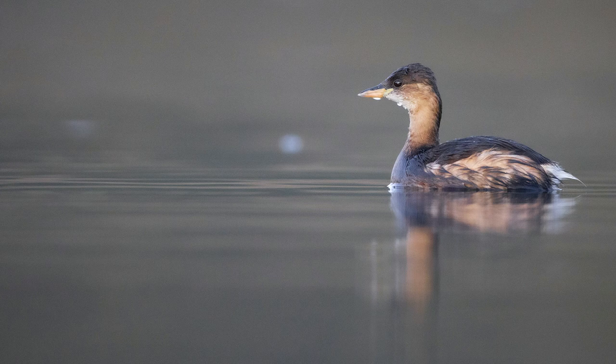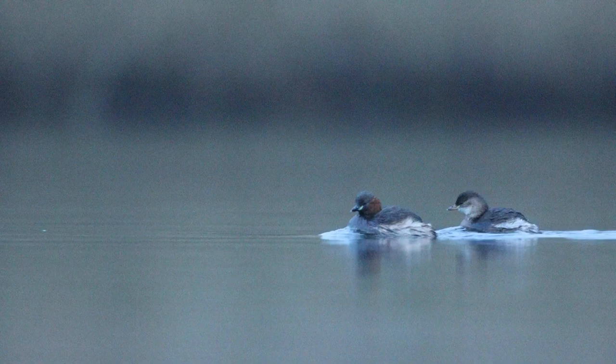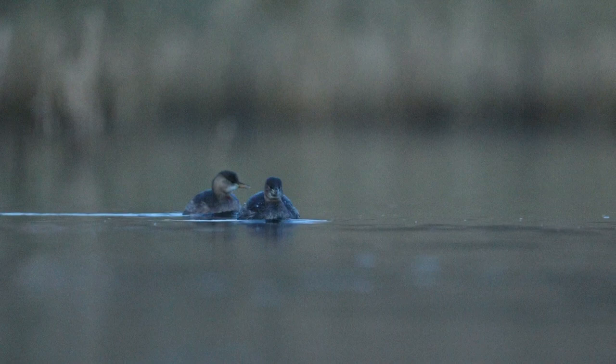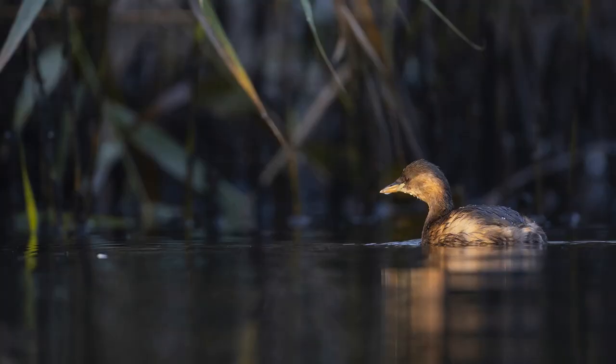They were sleeping in the reeds around the bay, and each morning — sometimes before the sunrise — they moved to the open waters of the Vistula River, swimming through a narrow channel where our hide was anchored. Sometimes it was so dark that we had to use flash or a very high ISO.